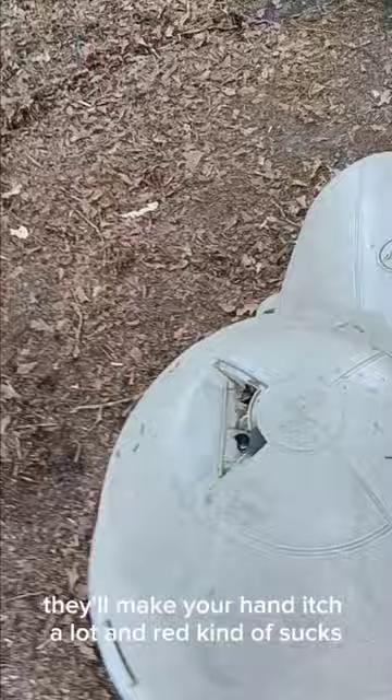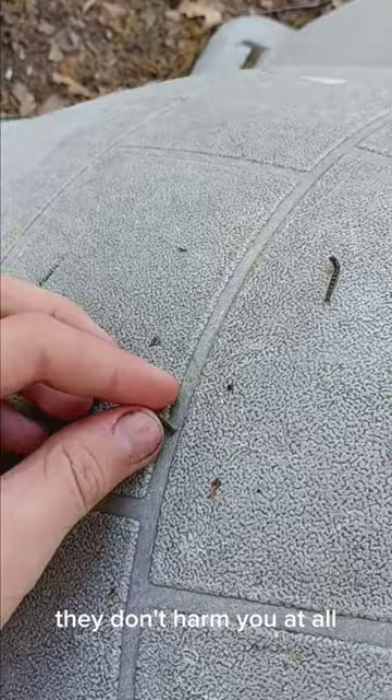These guys you can touch — they don't harm me at all. Pretty cool looking. The only bad thing about them is they're invasive and they like to put silk all over the trees. You might not be able to see it, but it's all over there. That's pretty much about these guys.